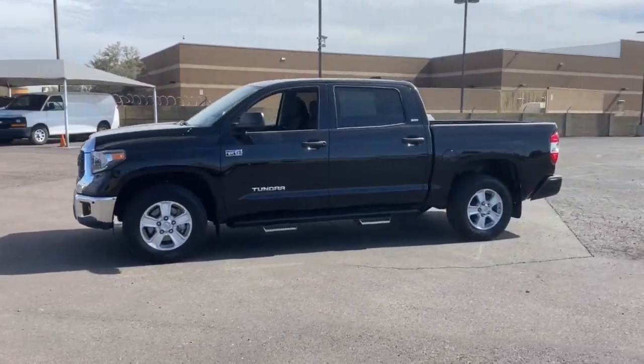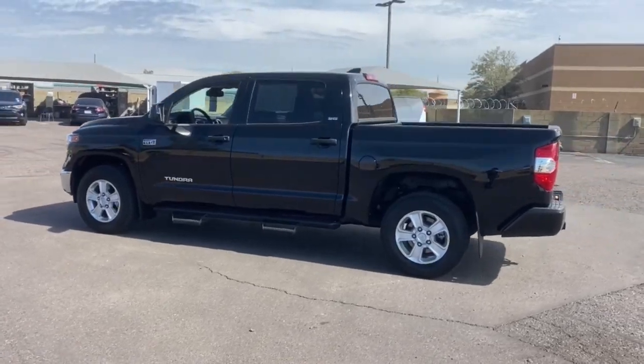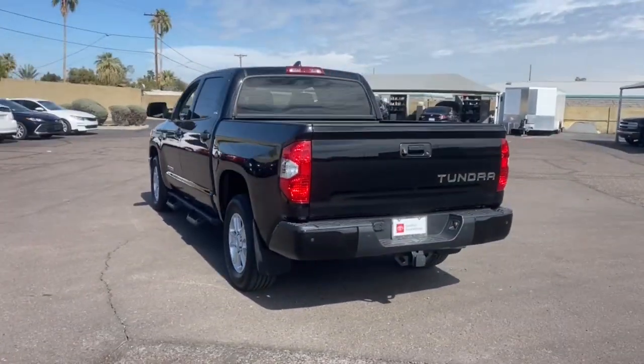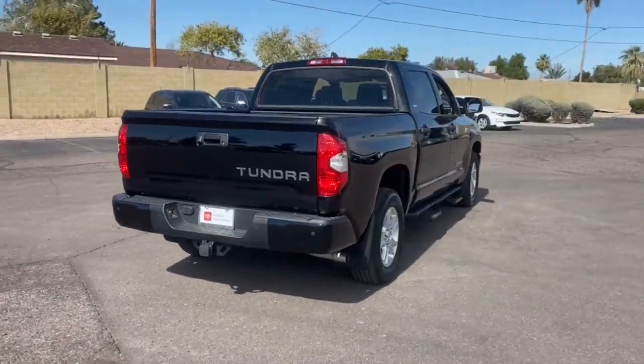Can you see yourself in the 2021 Toyota Tundra? This vehicle is an outstanding buy with fewer than 15,000 miles on the odometer. Here's a boldly beautiful Tundra that delivers serious strength and upscale comfort.